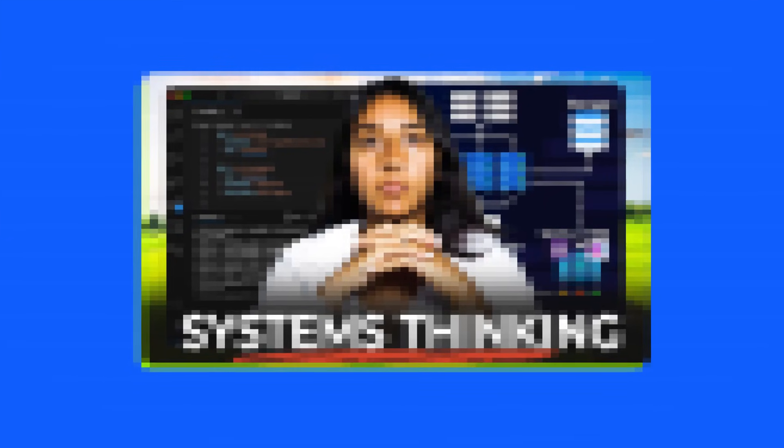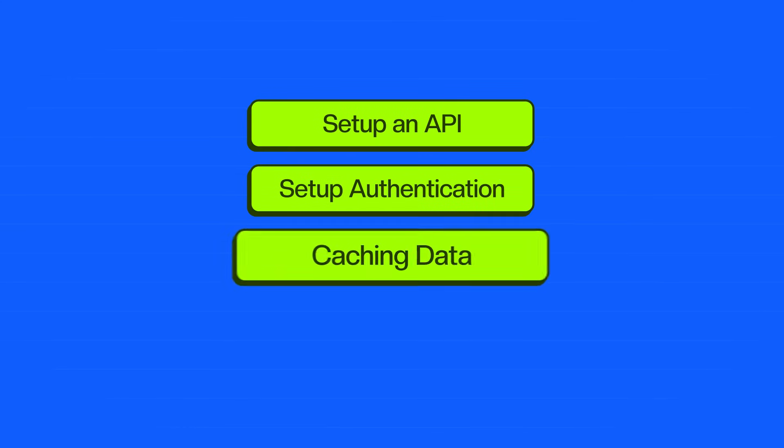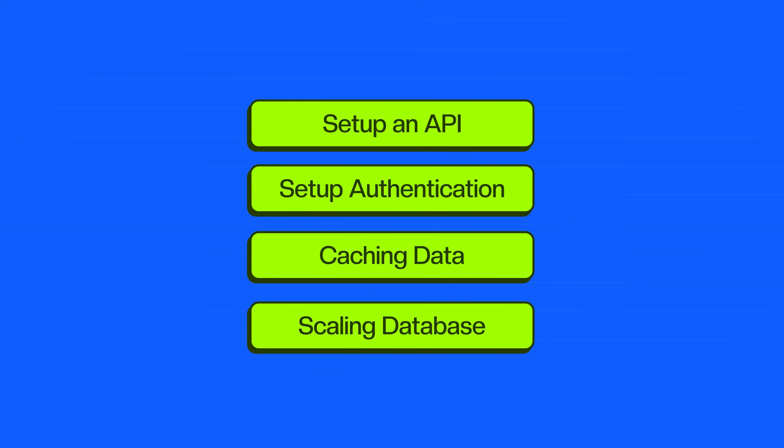DSA is not the only thing to complete your Python learning — there's something else called system design. System design is a big, important topic. It will be the differentiator between people who are learning Python for the first time and you. Understanding how to set up an API, how to set up auth for people to log in, or even caching frequently used data or scaling your database according to how much data you're storing, are all really important.